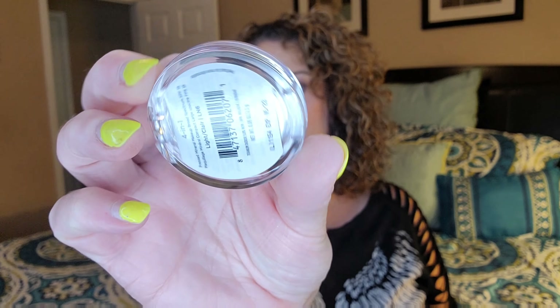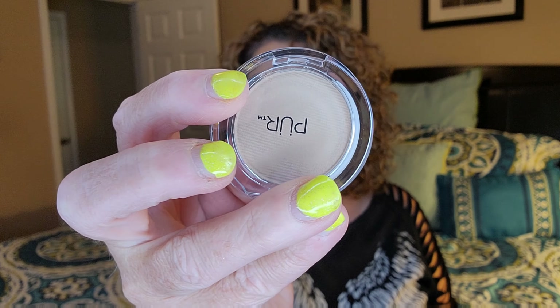My last item is from PUR — this is the 4-in-1 pressed mineral powder foundation with SPF 15 in the shade Light, which is very light. The full-size product is $29.50. Looks like somebody put a fingerprint in it! Here's the shade on my hand — you can't really tell.